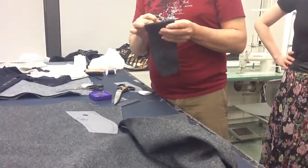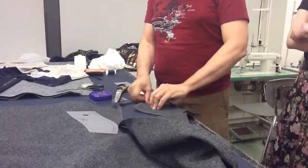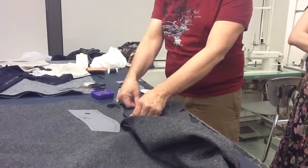Again, we're going to sew this at center back, half-inch in from the edge. When you get to the end, you could just turn it, sew it again, and back tack and back tack.